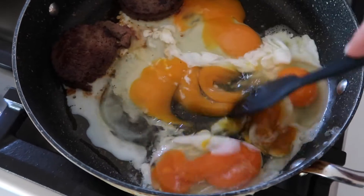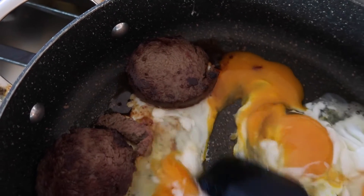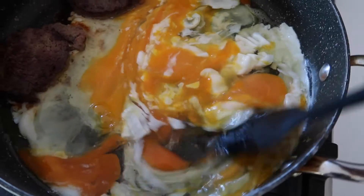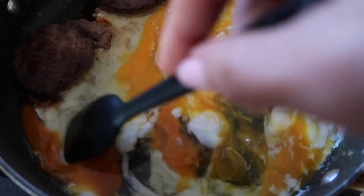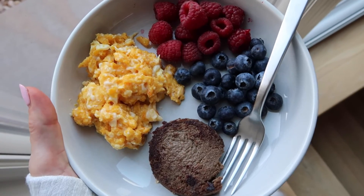Making some breakfast — I got some liverwurst over here, and then some pastured eggs, and I'm going to eat it with some berries. I just have it on super low, cooking nice and slow to get these eggs soft-cooked. I like them a little runny still. Breakfast is served!